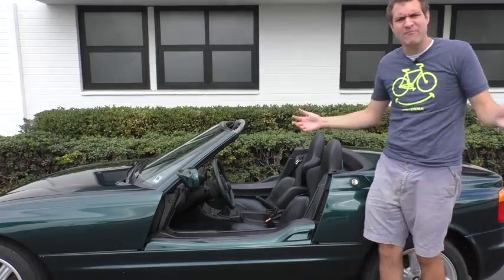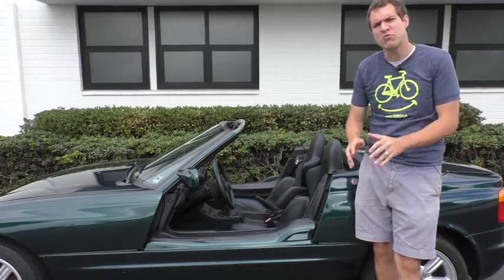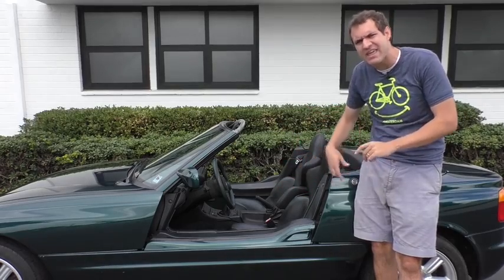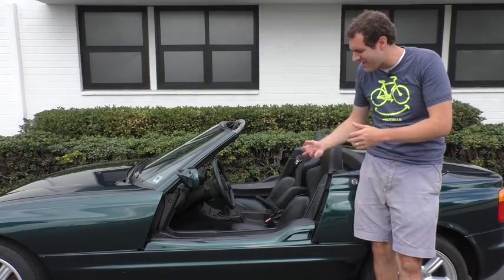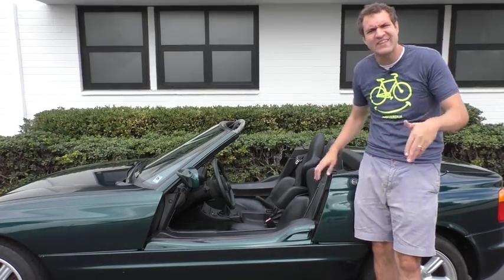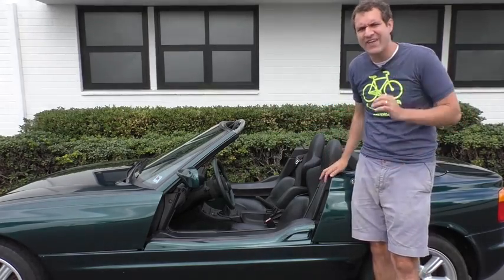I'm going to start where you obviously want me to start, and that would be with the doors. The doors retract into the body when you want to get inside the car, and they come back up when you want to close them. I'm not really sure why they did this — they were trying to be cool and different, and they succeeded.